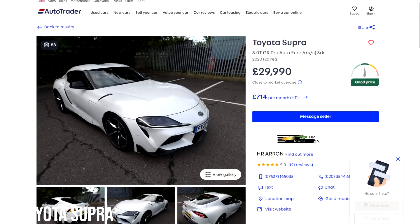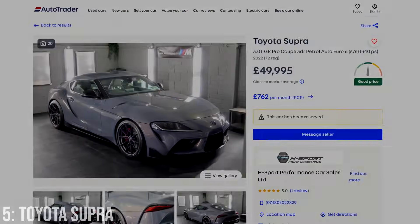These are only around £30,000 at the bottom end, while £50,000 gets you into a 2022 model with 3k on it.